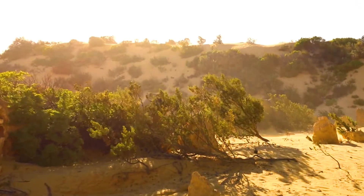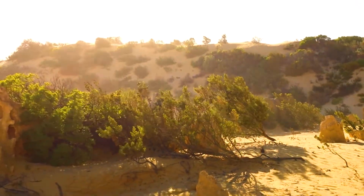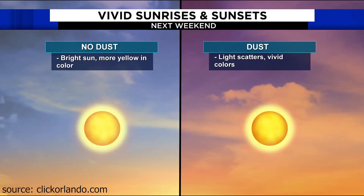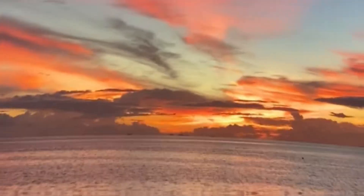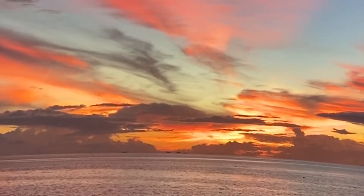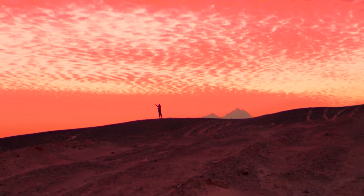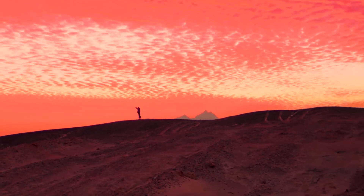Contrary to popular belief, large particles like dust and smoke actually mute the colors of a sunset by absorbing more light and scattering wavelengths mostly equally. Coastal regions with high water vapor content tend to have pastel-colored sunsets, while arid desert regions have vivid, bold colors due to the lack of moisture.